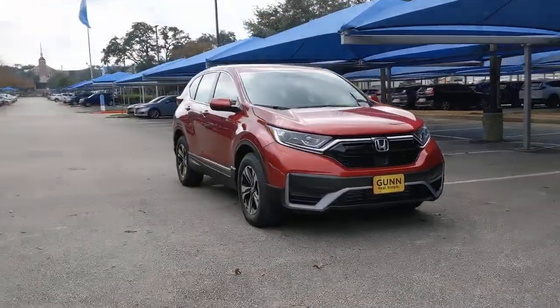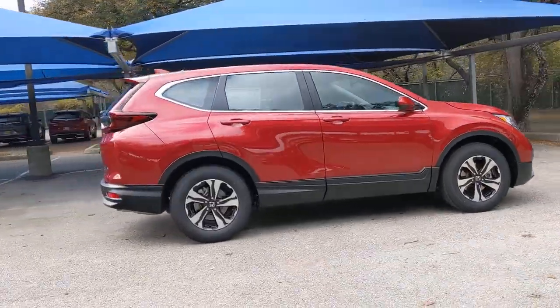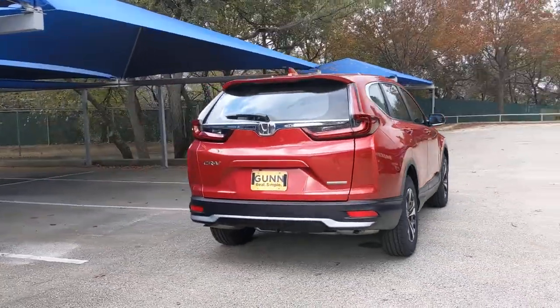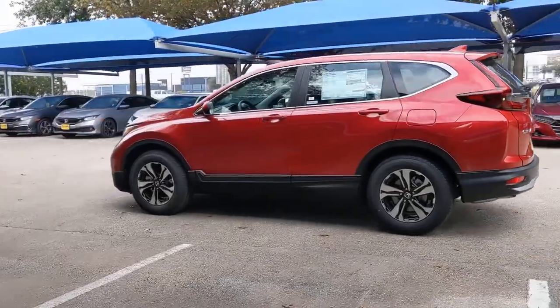Hop into the 2022 Honda CR-V — the distinctive small SUV that does it all in premium style. From its high-end feel to its all-weather capability and sophisticated comfort, this sleek crossover will delight you on every adventure.